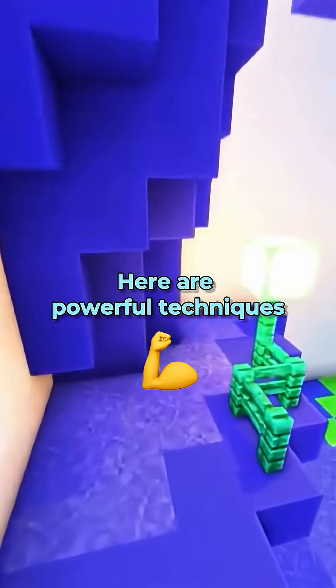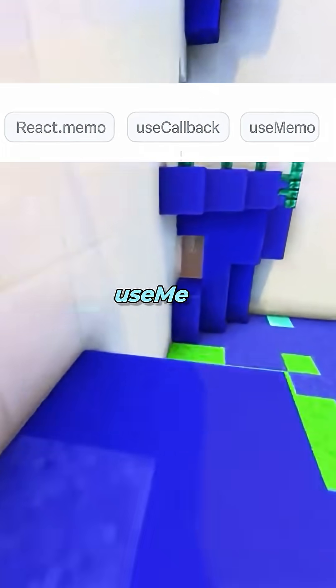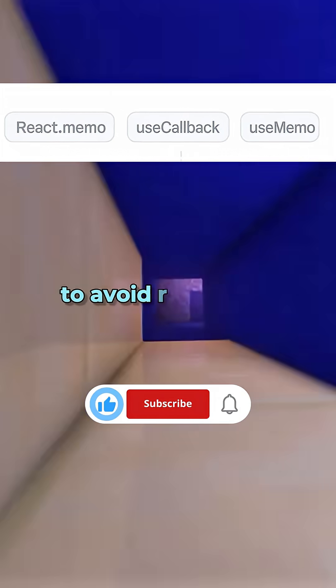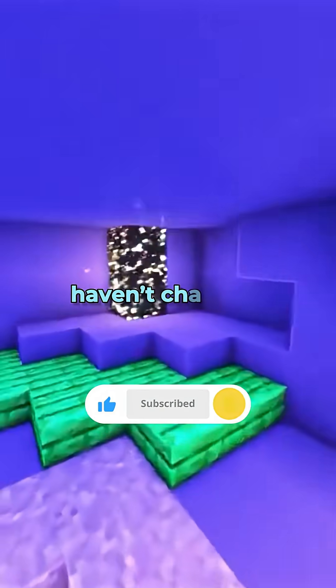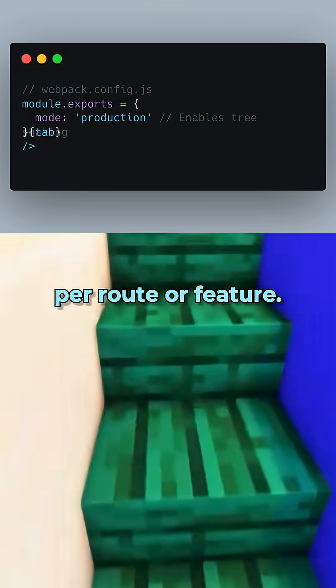Here are powerful techniques senior devs use in real apps. Memoization: use React.memo, useMemo, and useCallback to avoid re-renders when dependencies haven't changed. Code splitting with dynamic imports: load only the code needed per route or feature.